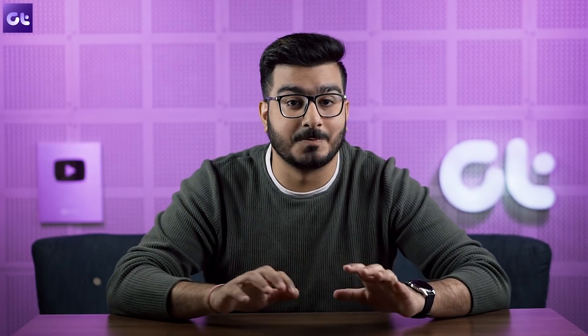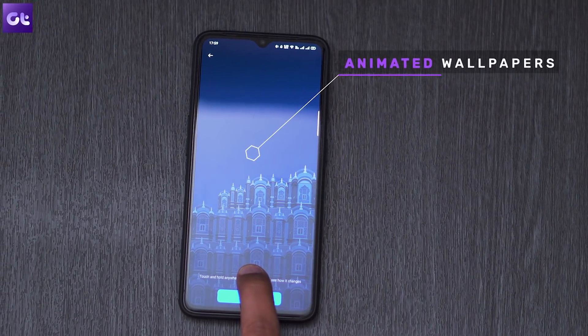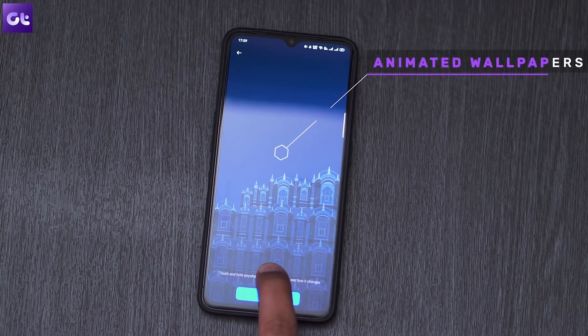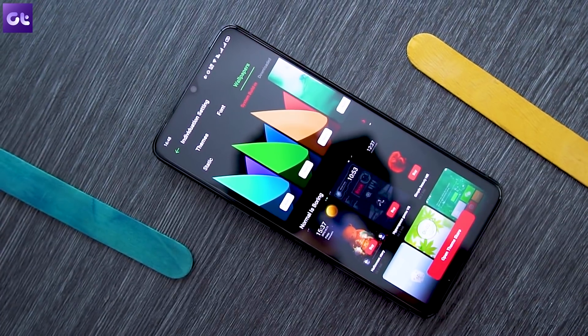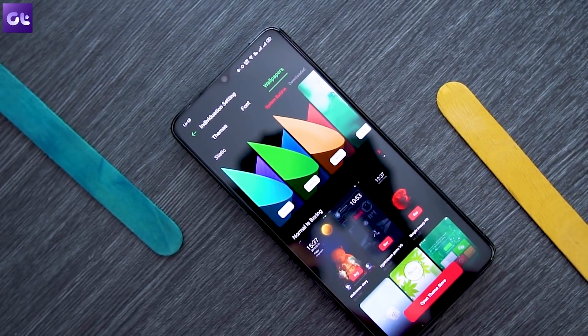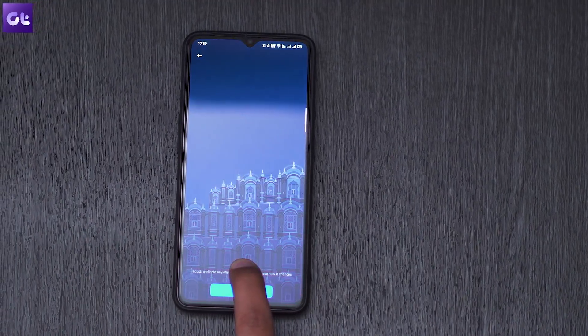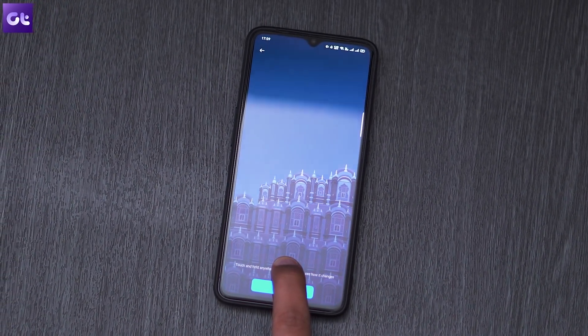Realme UI comes with a handful of new wallpapers that actually change with the passage of time, and they genuinely look super cool. They are the same as on ColorOS 7, which we've already done a video on, but they still look great — especially the one that shows the scenery change with the passage of time. I'm sure a lot of you will love this.